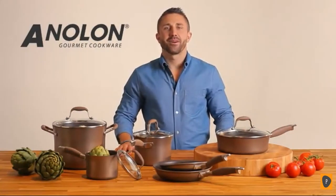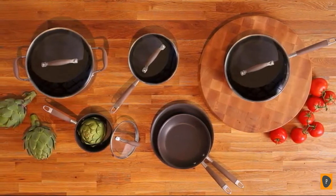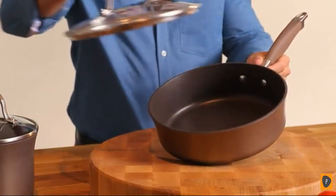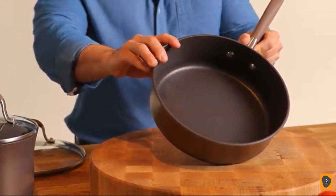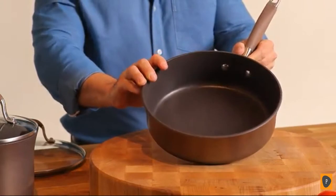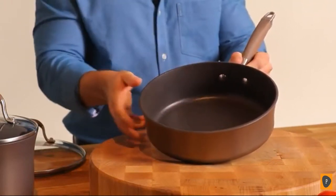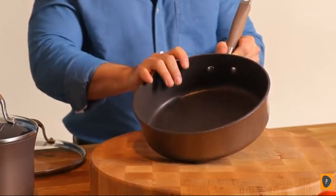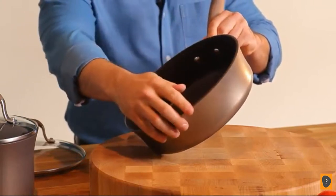I'm Mark with Anilon, and this is the Anilon Advance Bronze Cookware Collection. This cookware is beautiful and strong. The bronze exterior color with chocolate brown interior is warm and sophisticated. Each piece is made of hard anodized aluminum, which is twice as hard as stainless steel and a great conductor of heat, meaning no hot spots.